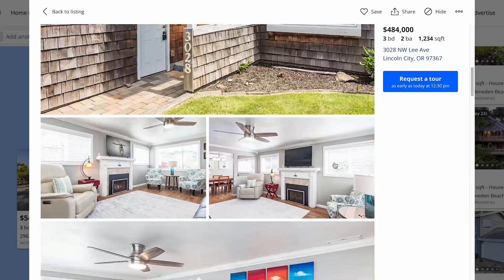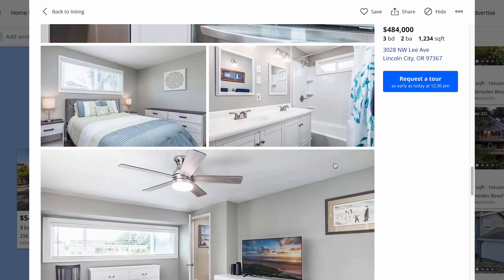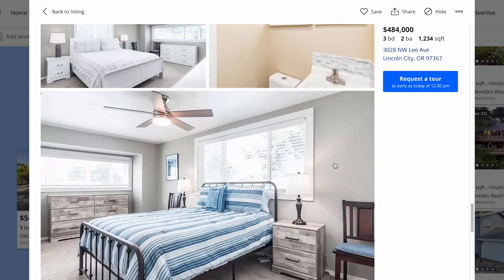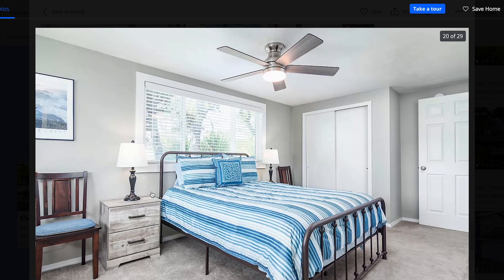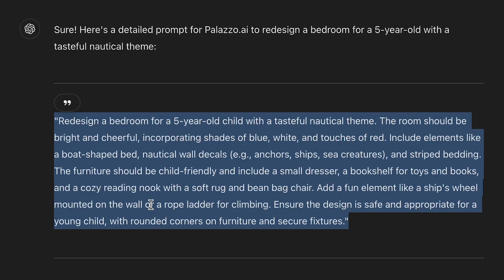If you work in real estate or another client-facing industry, this becomes really powerful because you can use your buyer's preferences and what you know about them to generate prompts that resonate with them personally. For example, if a buyer is looking to buy a beach house and they have a five-year-old kid, you can take a picture of the bedroom from the listing and create an updated, more playful design that fits their needs — using ChatGPT to help craft a great prompt. For this example, I'm going to say: 'Redesign a bedroom for a five-year-old child with a tasteful nautical theme. The room should be bright and cheerful, incorporating shades of blue, white, and touches of red.'